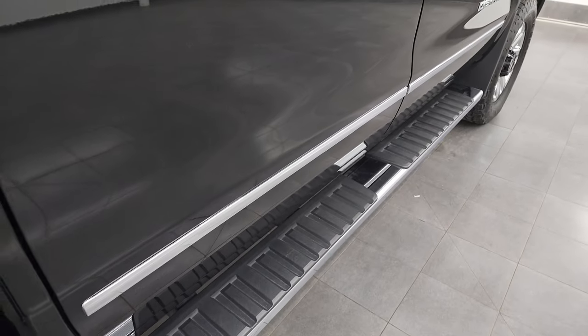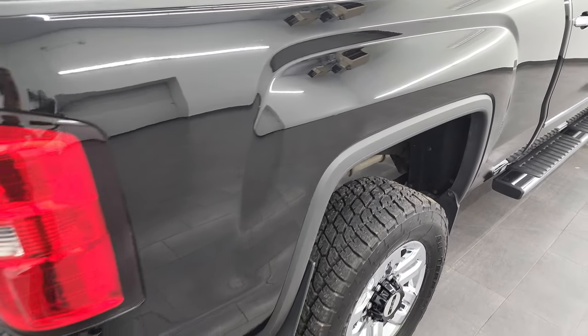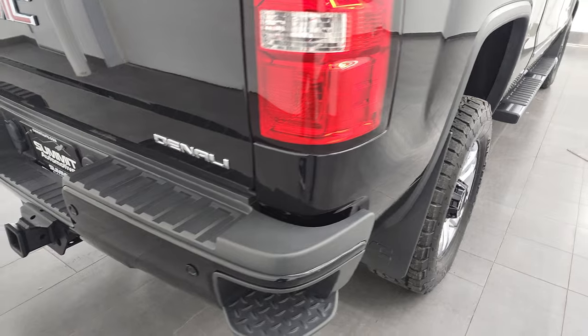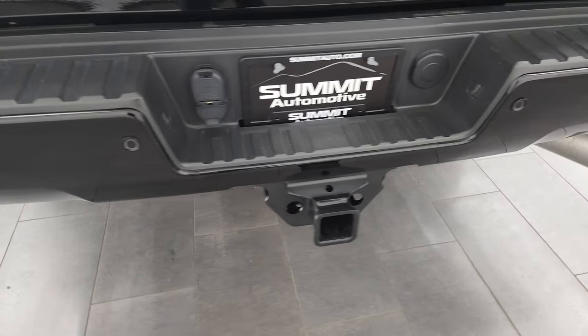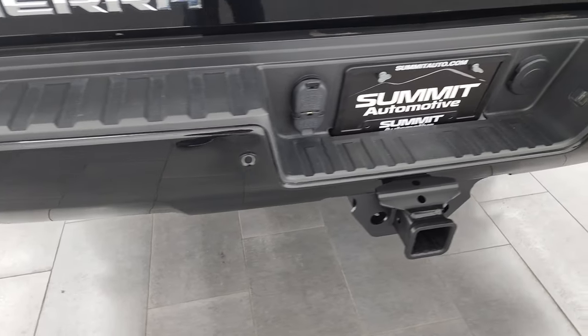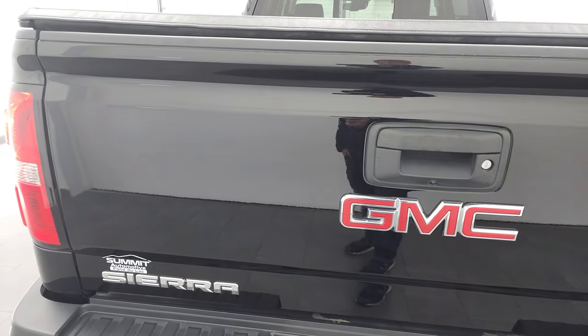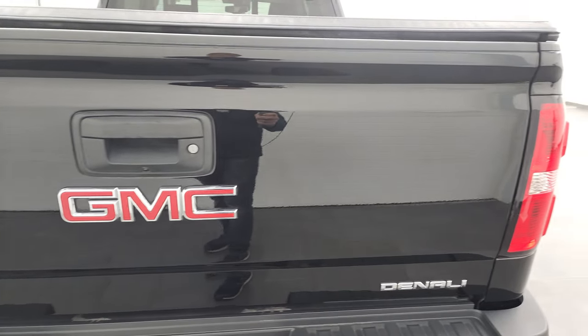It has nice factory chrome step bars, and that passenger side box is absolutely perfect. Coming around to the back, the rear bumper is in great shape. It does have the backup parking sensors, rear bumper steps, full towing package, which includes a receiver hitch, 4-pin and 7-pin wiring. And the tailgate is in very nice condition as well.